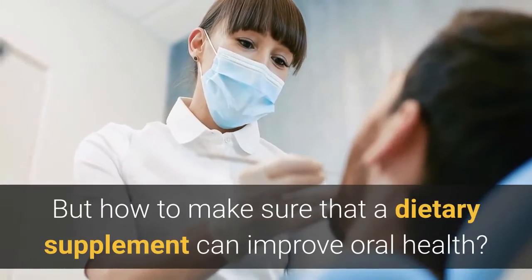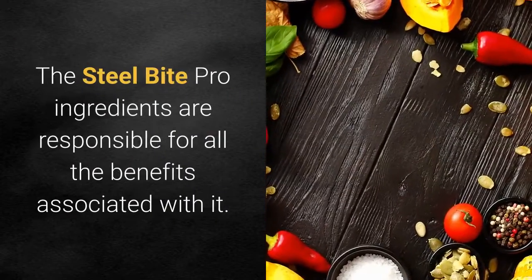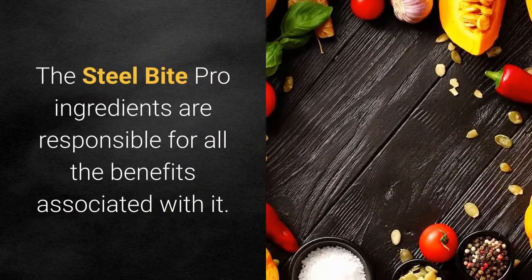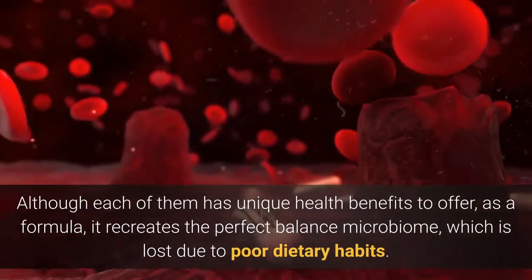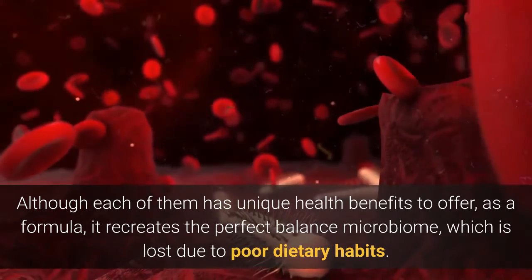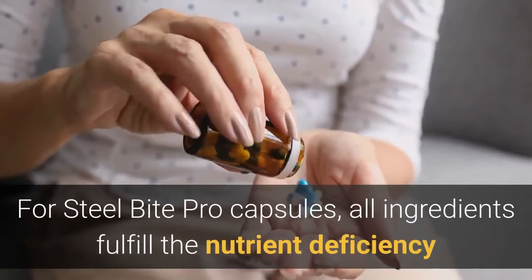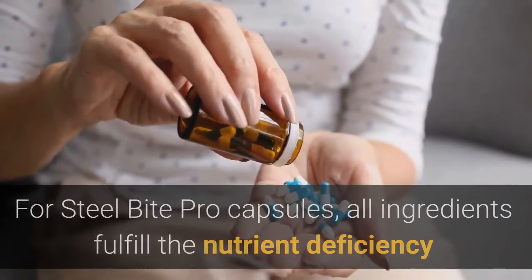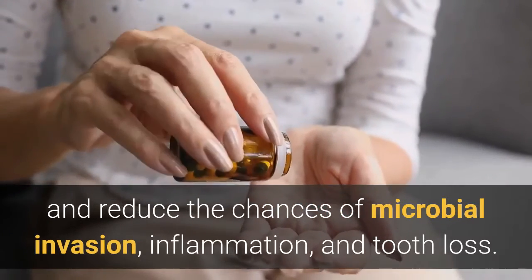But how to make sure that a dietary supplement can improve oral health? The Steel Bite Pro ingredients are responsible for all the benefits associated with it. Although each of them has unique health benefits to offer, as a formula it recreates the perfect balance microbiome, which is lost due to poor dietary habits. For Steel Bite Pro capsules, all ingredients fulfill the nutrient deficiency and reduce the chances of microbial invasion, inflammation, and tooth loss.